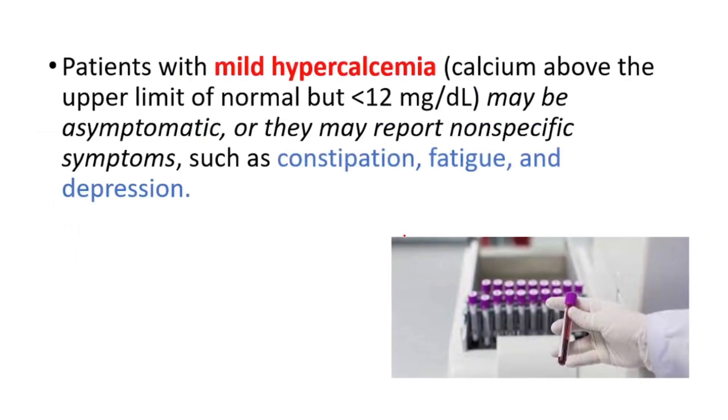Patients with mild hypercalcemia — defined as greater than 10.5 but less than 12 milligrams per deciliter — may be asymptomatic, or they may report non-specific symptoms such as constipation, fatigue, and depression.